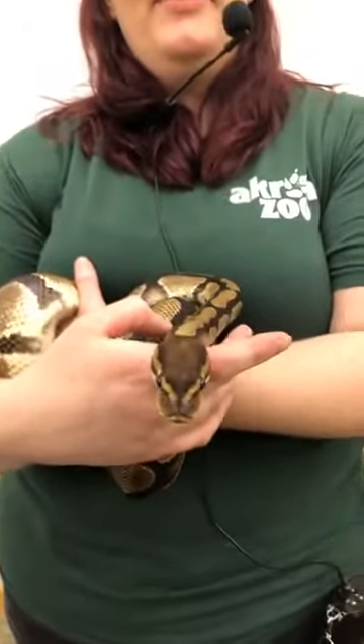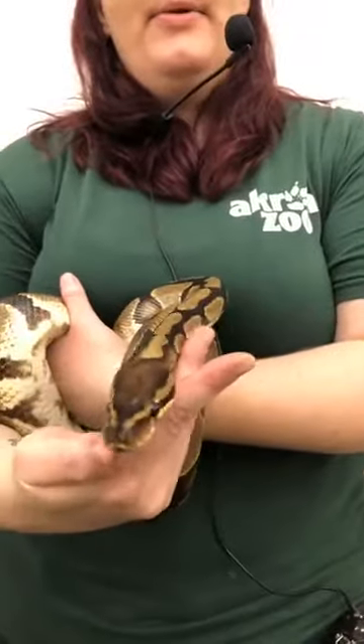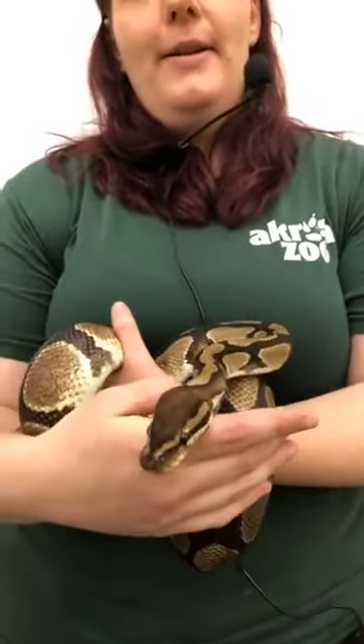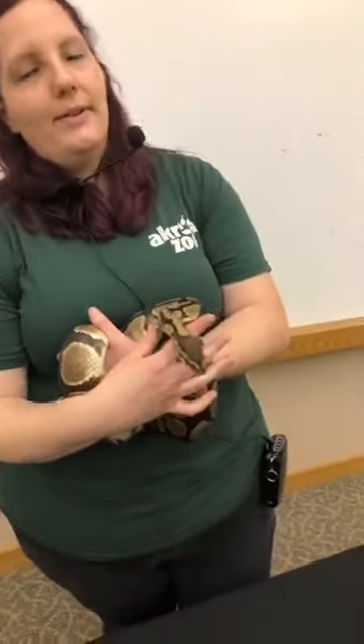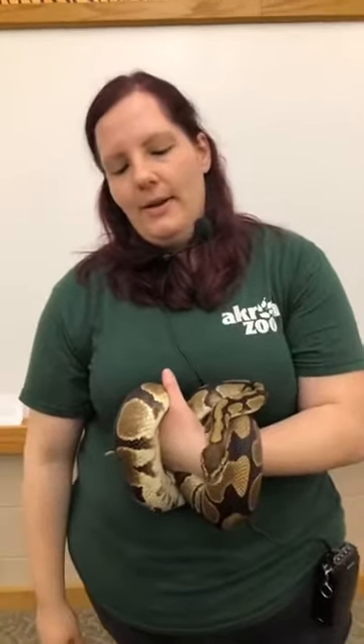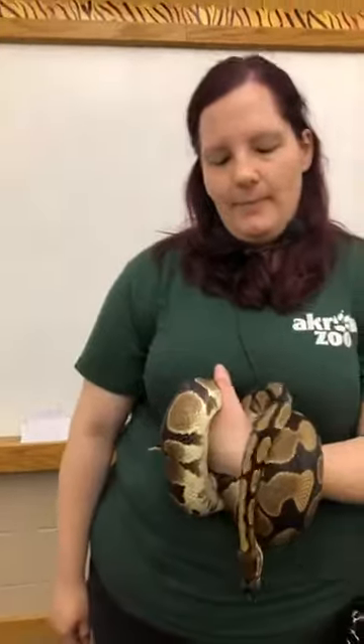You can see as we zoom up on her head, she does have these almost holes in the side of her snout — those are heat-seeking pits, and she can actually use those to find food in the wild. Reggie here, however, doesn't have to find food; we provide it for her. She gets two rats every 14 days. They don't have to eat as often as we do, and that is because they're cold-blooded, so they don't have to maintain things like body temperature — they actually rely on whatever the external temperature is.